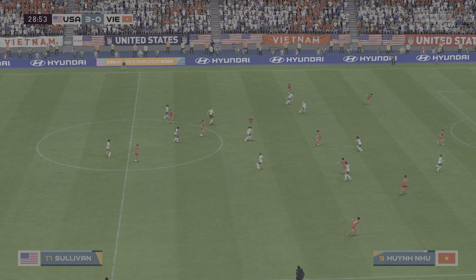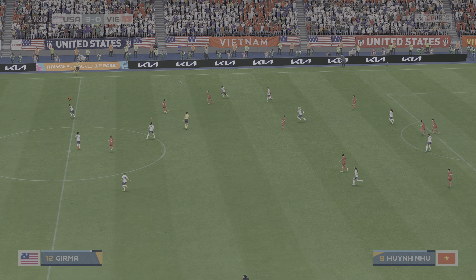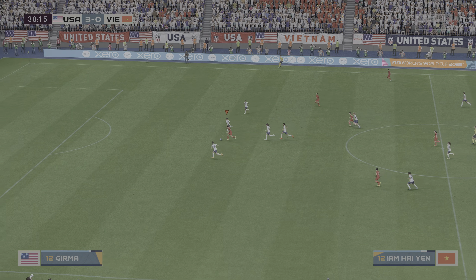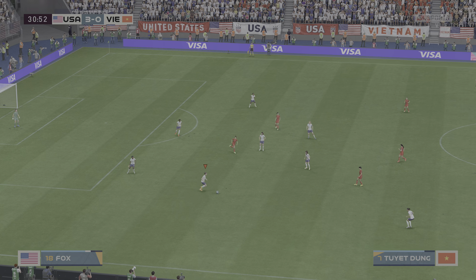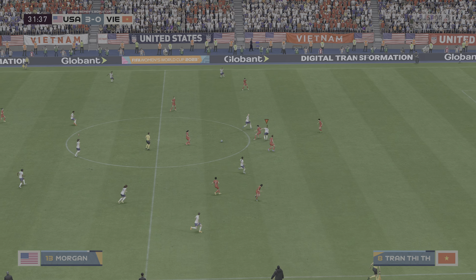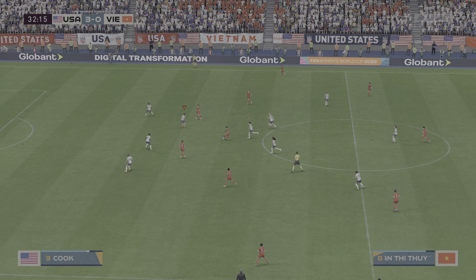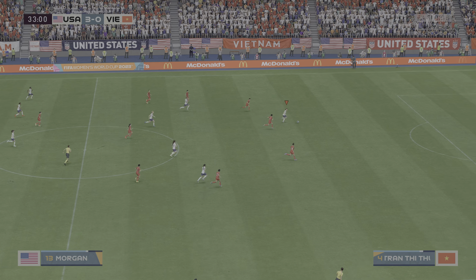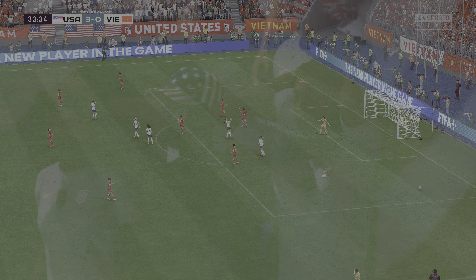Showing teamwork and commitment. Determined defending. What an opportunity. Making sure nothing untoward happened — superb tackle. Alex Morgan — plenty of support here. Ball's gone. Good vision and they could do damage. That is not going to do — well wide of the target.